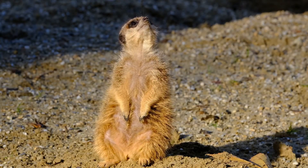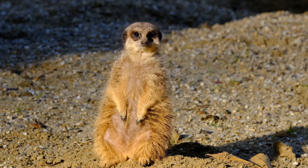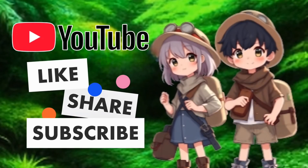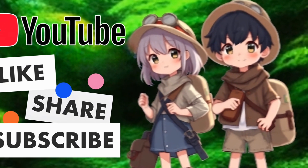Well, that's all for today, Kidtastic Animals Explorers. I hope you had fun learning all about meerkats. See you next time! If you enjoyed this video, please like, share, and subscribe so Kidtastic Animals can thrive.